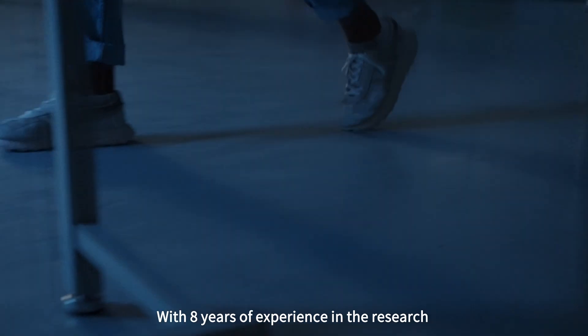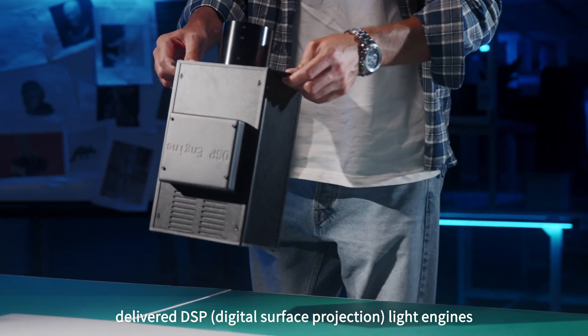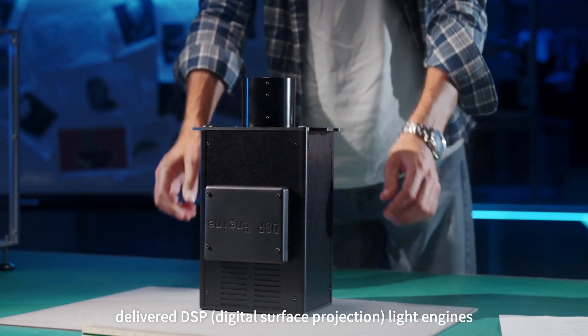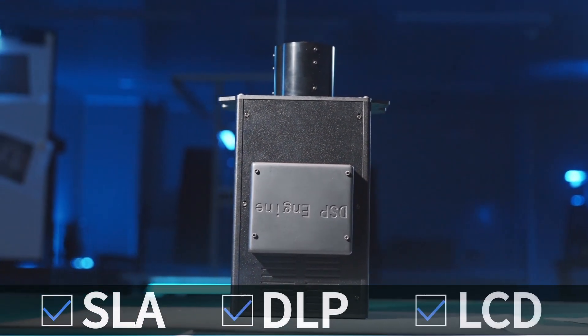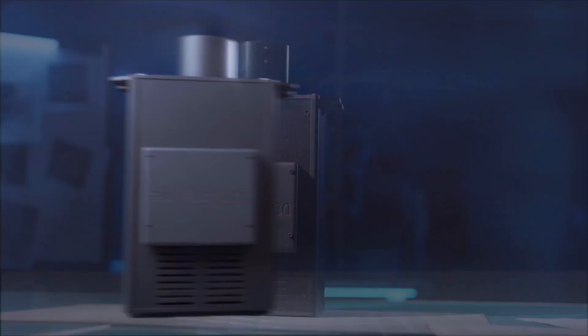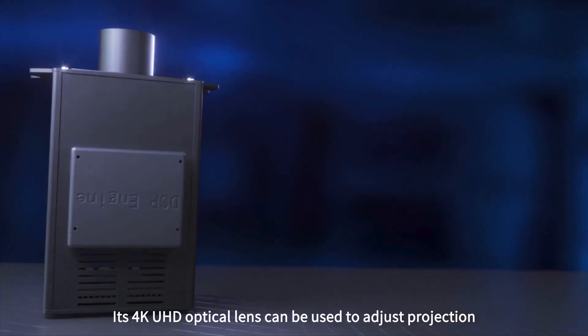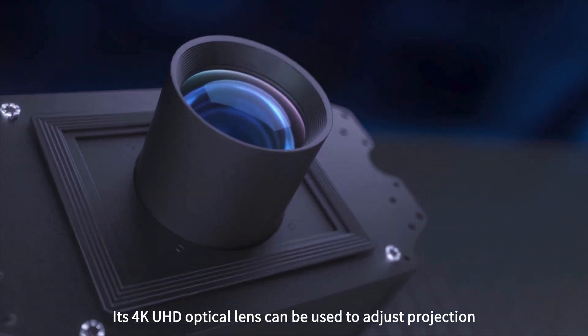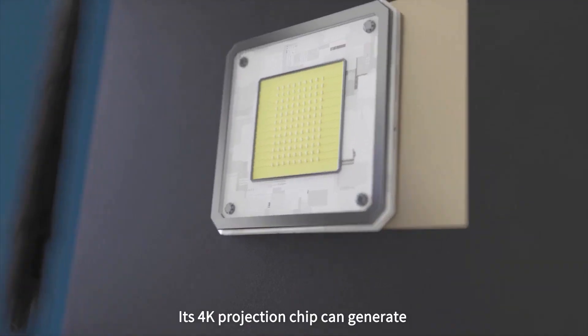With eight years of experience in the research and development of 3D printing equipment, Schengen-Hitry Technology Limited has committed to four years of work and finally delivered DSP — Digital Surface Projection — light engines. Incorporating the merits of SLA, DLP, and LCD, the DSP light engine features high accuracy, a large build volume, and low costs. Its 4K UHD optical lens can be used to adjust projection distance and build volume at will, and its 4K projection chip can generate a pixel size of up to 37 microns.